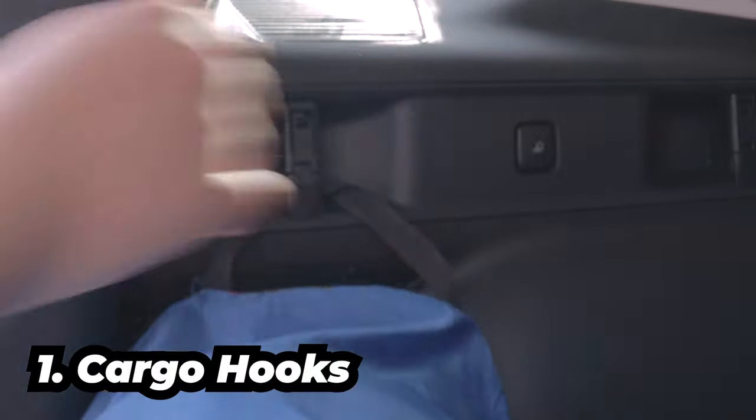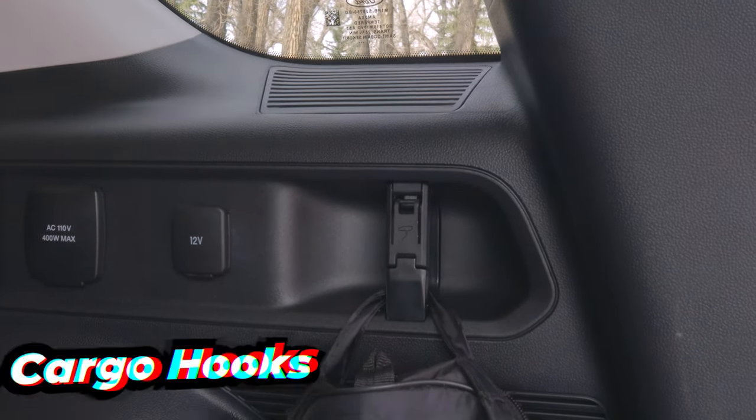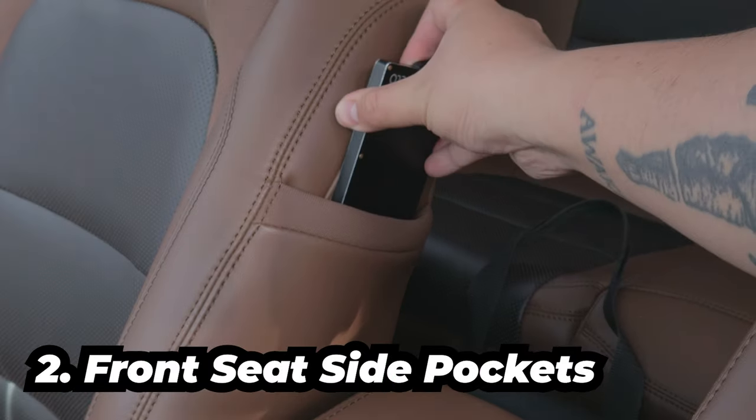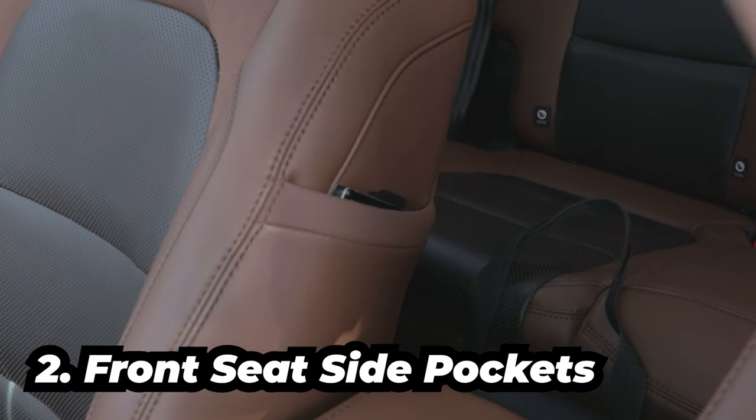You can use cargo hooks with anything that has a loop — small bags and even cables. Not enough storage space for the little things? Use the front seat side pockets, good for phones, wallets, and pens.